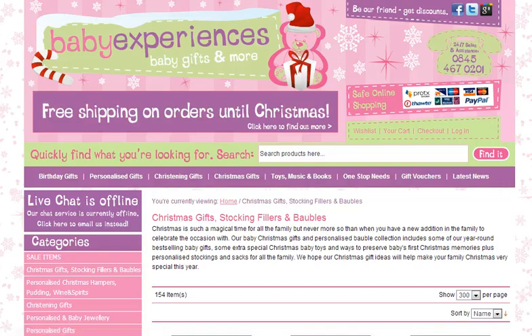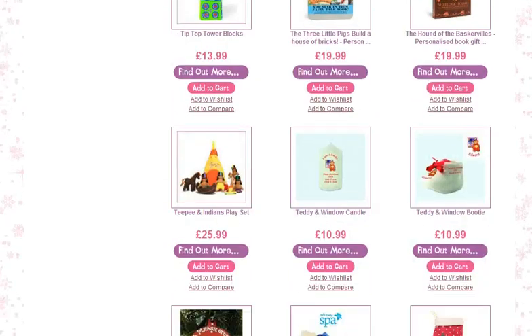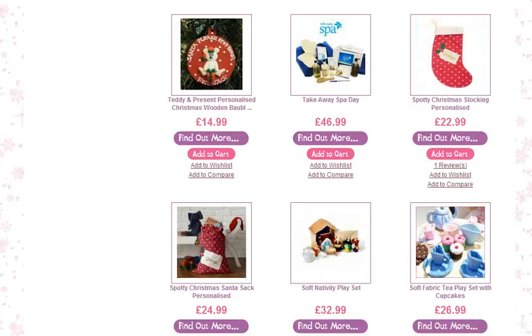It takes you straight through to the Christmas gift category. If you scroll down you see a wide variety of Christmas gifts in here — a mixture of suggested toys that you might want to buy along with specific Christmas items: bobbles, candles and stockings.